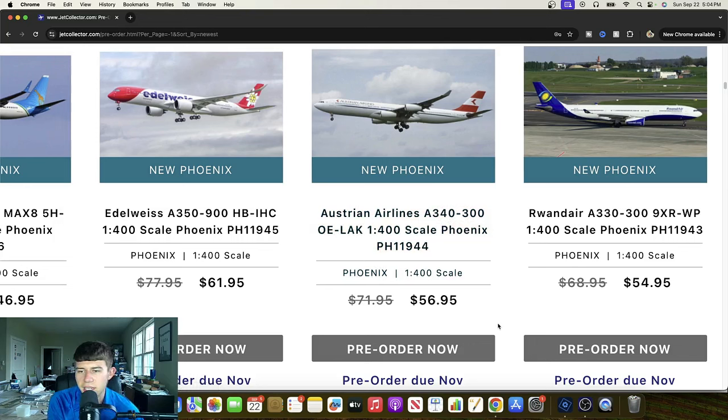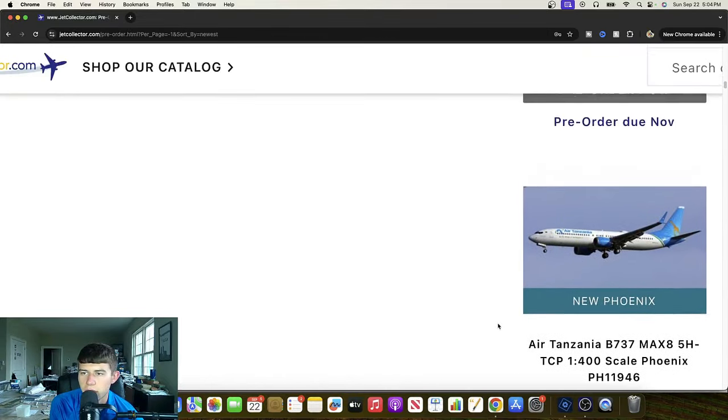Here we have a Redon Air — or Ardon Air, I'm not sure — Airbus A330-300. Cool to get a 300. Nine X-Ray Romeo Whiskey Papa. We don't always get 300s with unique liveries like this. Cool to see — I think the livery is quite nice and will be great for anybody interested in that particular release.